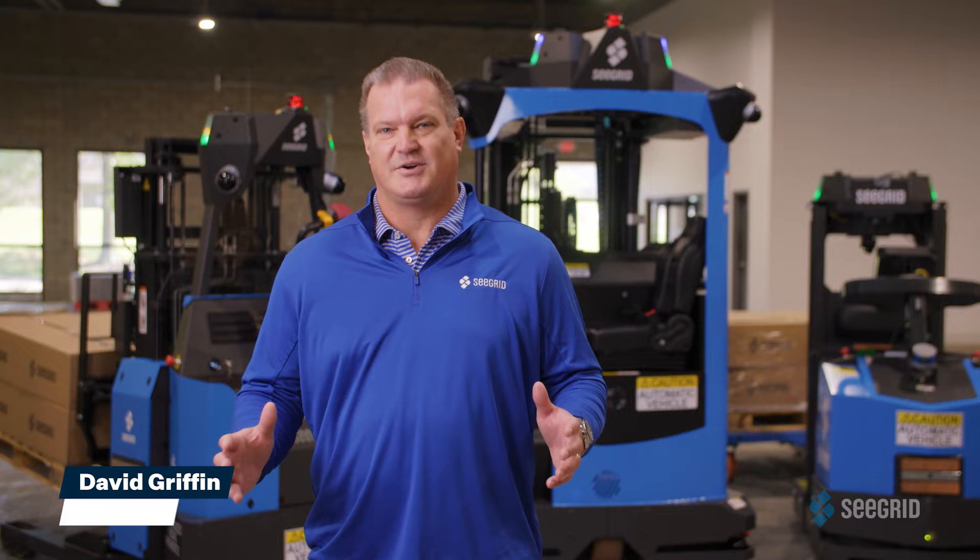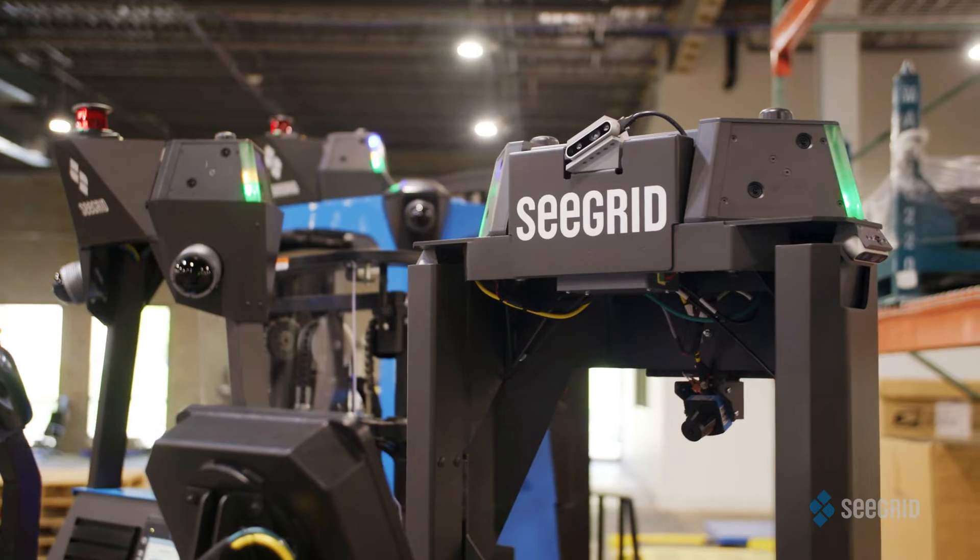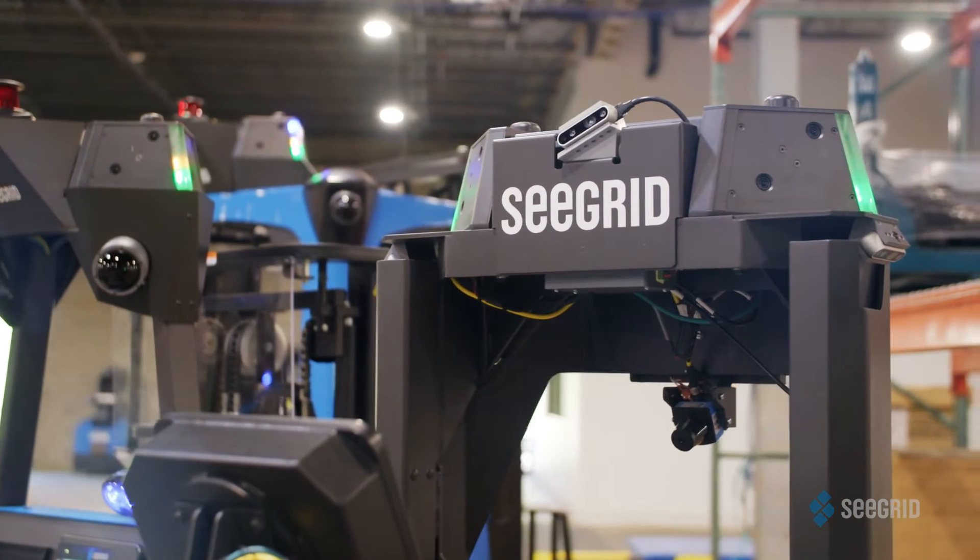There's a revolution happening in material handling, from manufacturing to logistics and warehousing. The future is autonomous, and at the heart of this revolution is SeaGrid, supporting more than 50 global brands.